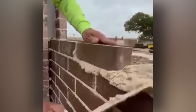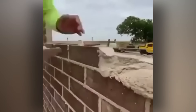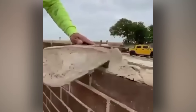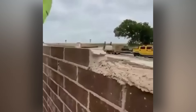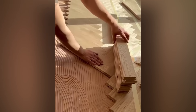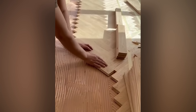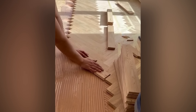If people knew bricklaying could be this satisfying, they'd put it on display in Amsterdam's red light district. Even Michelangelo would be impressed.